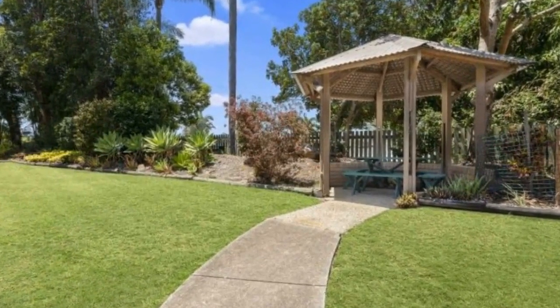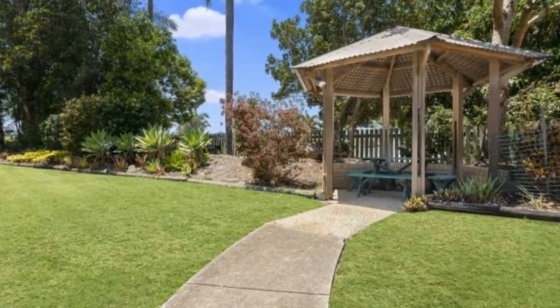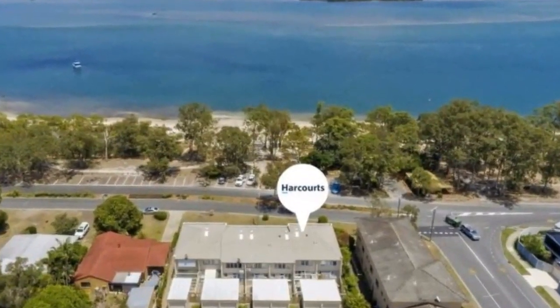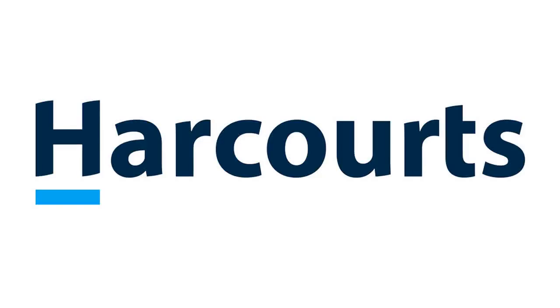Secure your beach lifestyle today. Do not miss out on this amazing property. Please call me today.